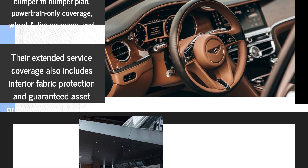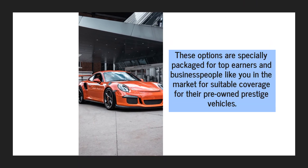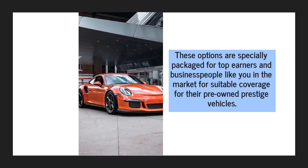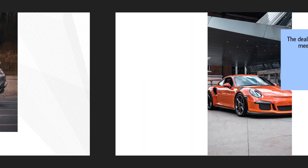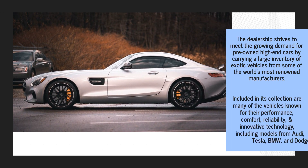Their extended service coverage also includes interior fabric protection and guaranteed asset protection loan coverage. These options are specially packaged for top earners and business people like you in the market for suitable coverage for their pre-owned prestige vehicles.